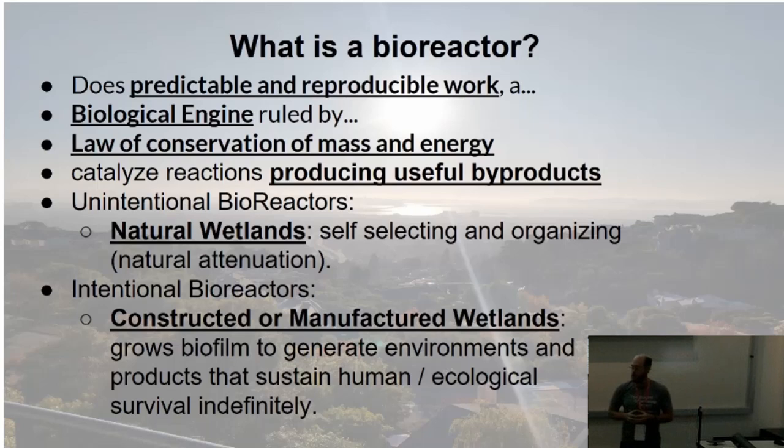Sometimes the byproducts are not things that you want — like hydrogen sulfide and some methane-reducing reactions. That was really more my dad's area, and unfortunately he's not with us any longer to tell me again what it was.